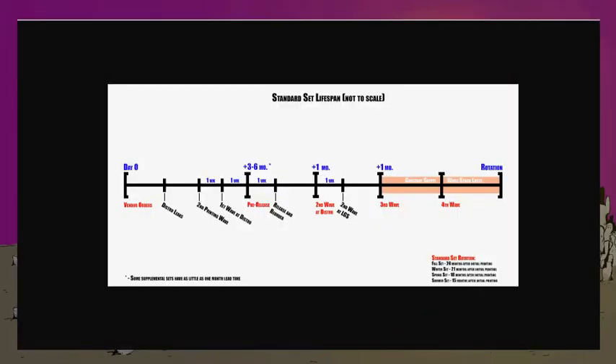If we start all the way on the left, we start pretty easy. What we termed was day zero — effectively, this isn't when the set is named. This is when vendors themselves get to actually put in their order to distro. This is effectively the birth of a standard set, so to speak.